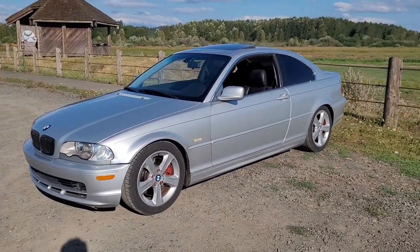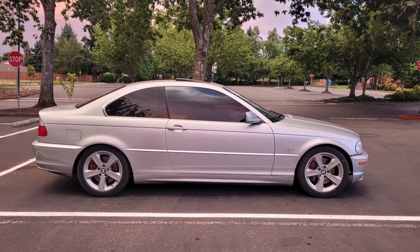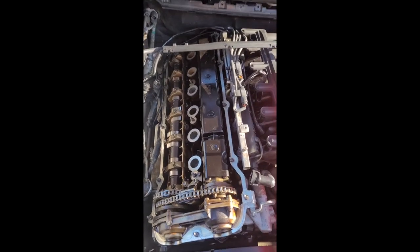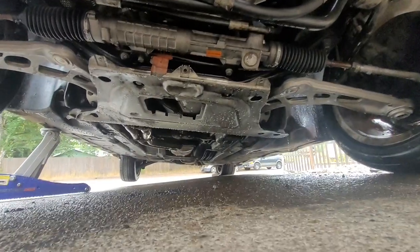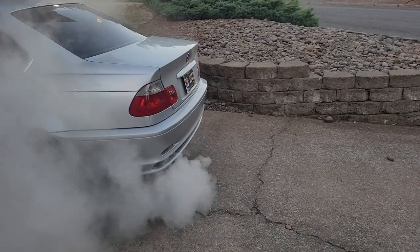I bought this thing on a Tuesday night, and the next autocross was that Sunday morning. Before I could take it to the autocross in good conscience, I had to fix the oil leak at least. I ripped it apart, put a new valve cover gasket on it, pressure washed underneath, ran some seafoam through it, and I was ready to go.